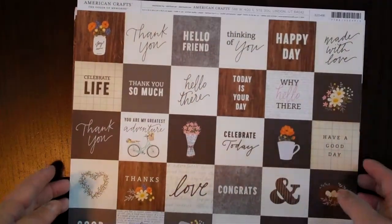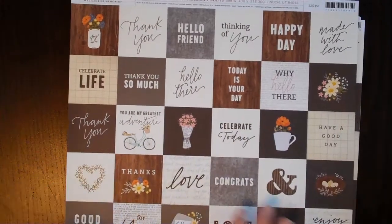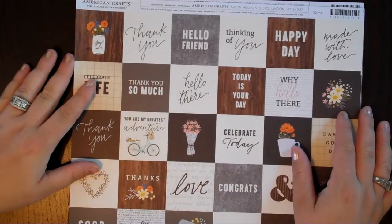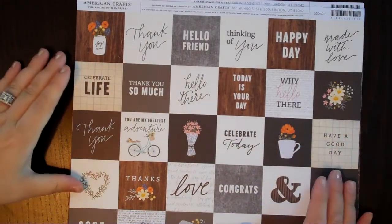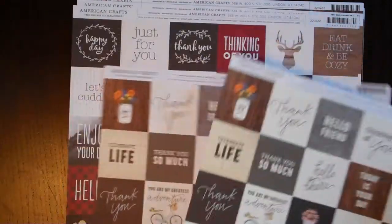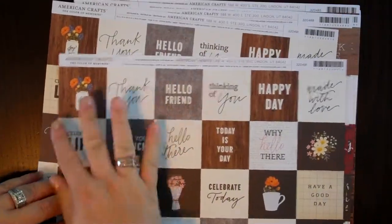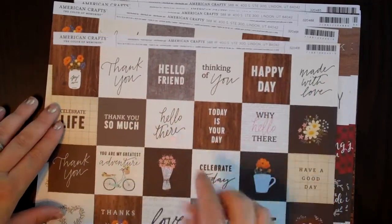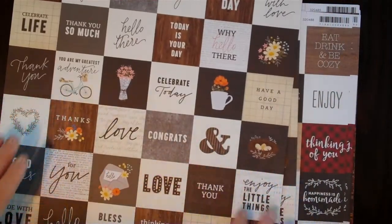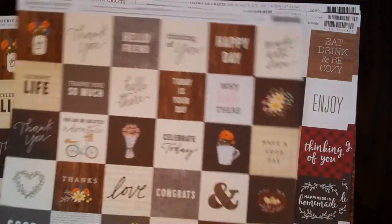I think this is from Jen Hatfield's line, because I have a smaller six by six of it. I love a lot of these patterns because you can chop them up — that's why I got a couple. These say things like 'thank you,' 'hello friend,' 'happy day,' 'hello there,' 'thank you so much,' 'you're my greatest adventure,' 'congrats' — you can clip these out and just use them as embellishments. You have so many on just one cheap sheet of paper, so I got two of those.